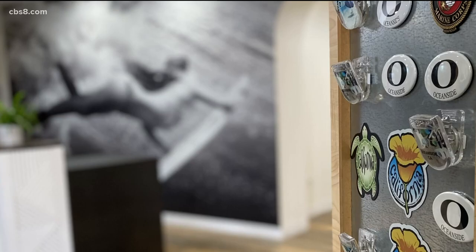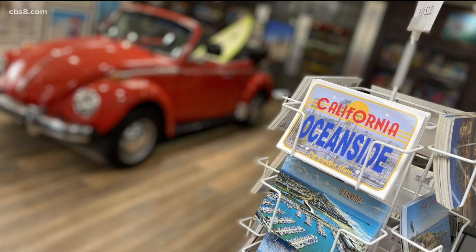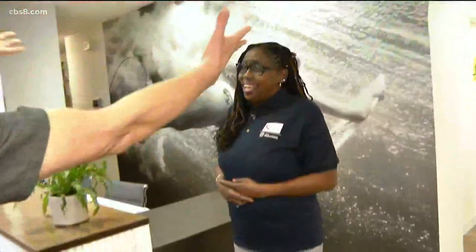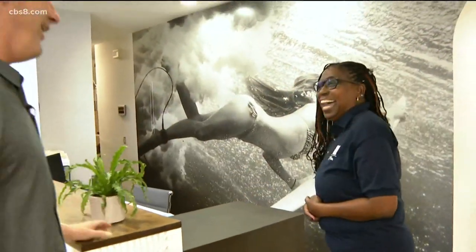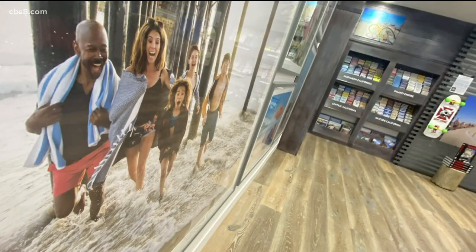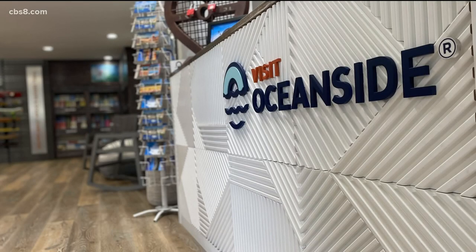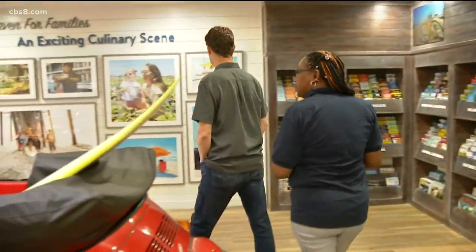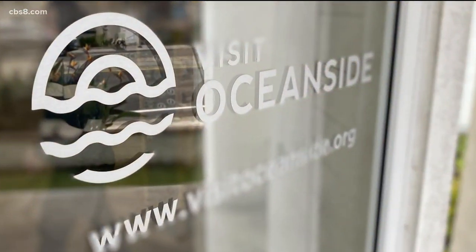A new gateway to Oceanside feels more like a surf shack than a Welcome Center. The floors are beachy, there's a wave on the wall. Courtney Voorhees has been a volunteer for 17 years. We have beautiful local artwork, which means she's a walking, talking Oceanside encyclopedia.